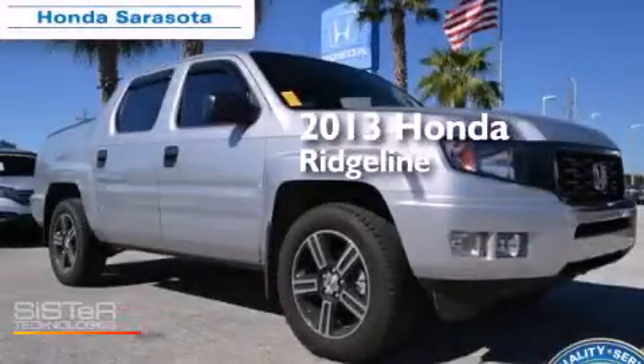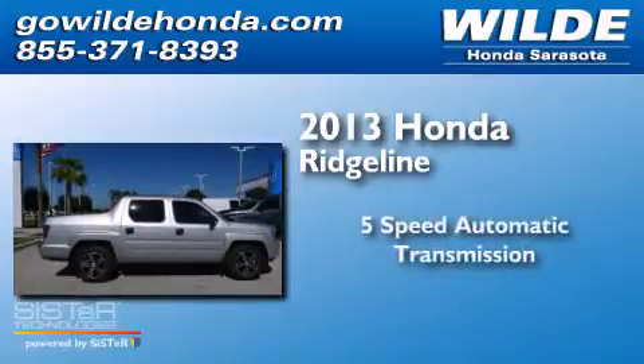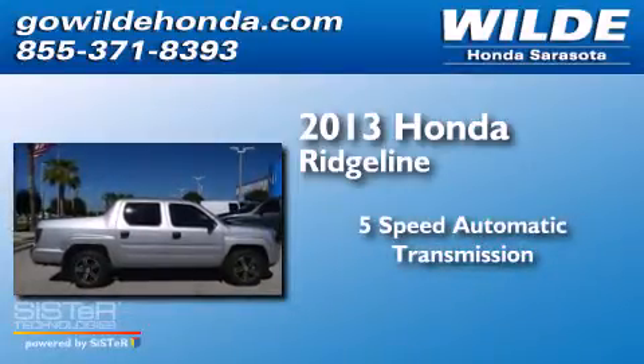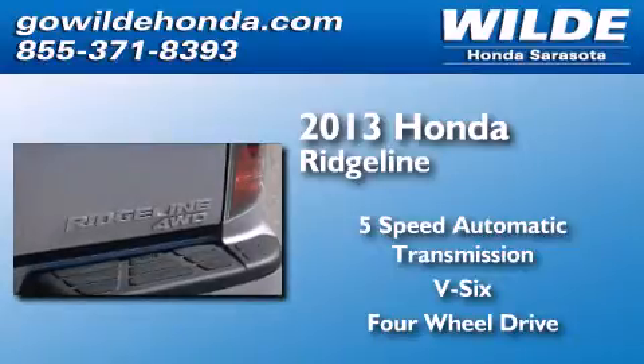This is a 2013 Honda Ridgeline. This truck has a 5-speed automatic transmission, a V6, and the added safety and control of 4-wheel drive.